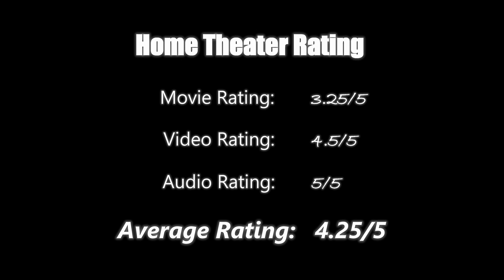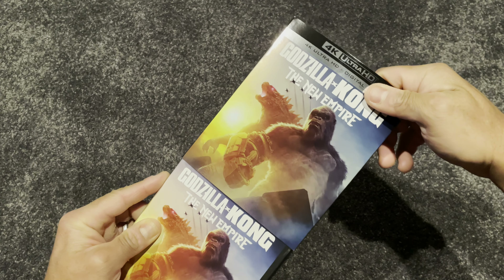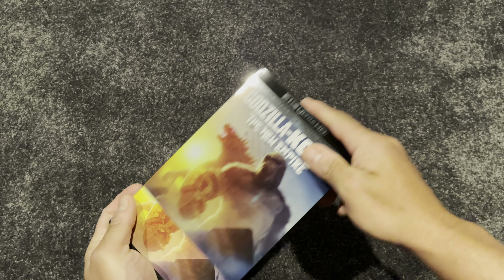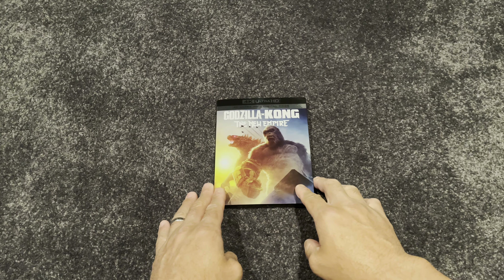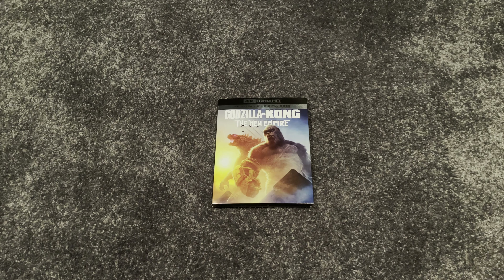If you're already into this franchise or just want a demo-worthy movie to flex the muscles of your home theater, definitely pick up Godzilla x Kong: The New Empire. I enjoy this entire franchise — it's a guilty pleasure, it's a ride, and it's entertaining. What do you think about Godzilla x Kong: The New Empire? Leave your comments below, and please like and subscribe.